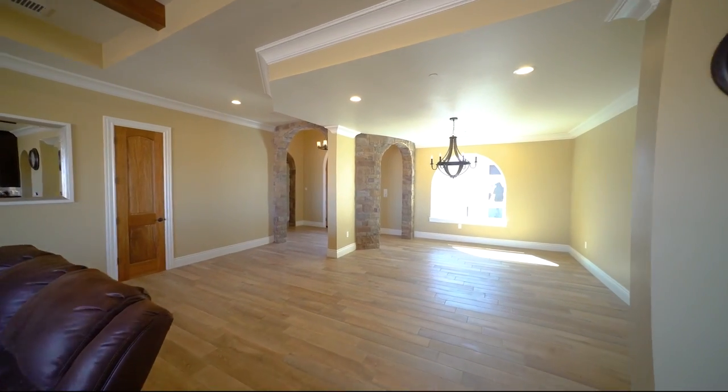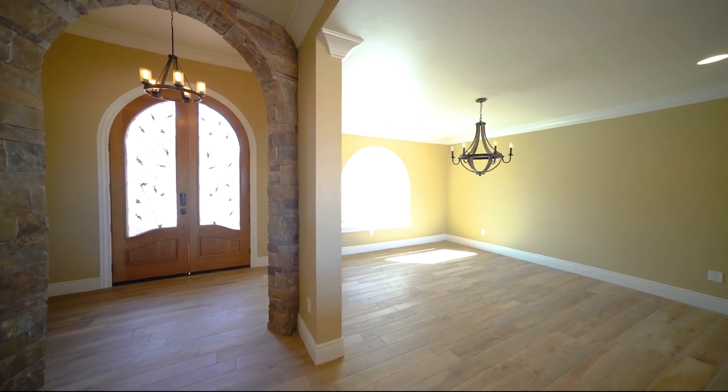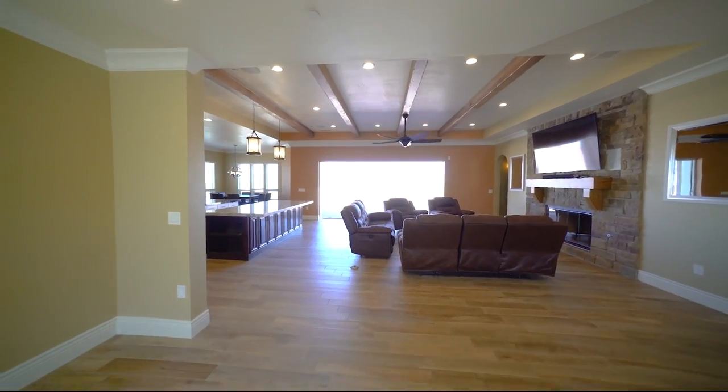This is a builder's home that he built for him and his family — spared no expense. And for the very first time ever, this house is on the market and available for you, if you hurry, to be able to call it home.